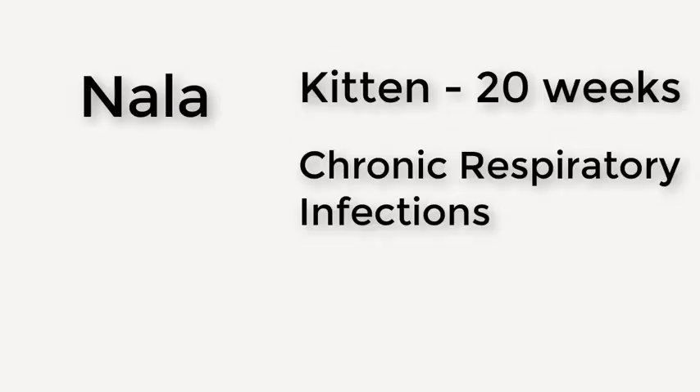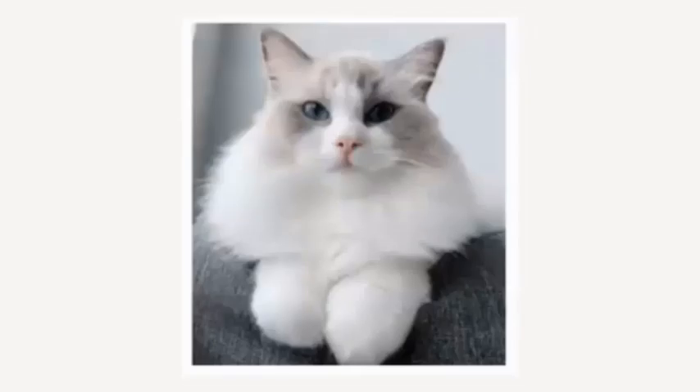Nala is a 20-week-old Ragdoll kitten who presented with a history of chronic upper respiratory issues and sneezing. She was from a breeder and has had these signs ever since the owner got her. A course of antibiotics helped with the clinical signs, but they never fully resolved.